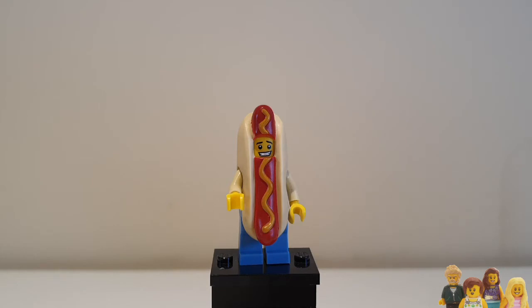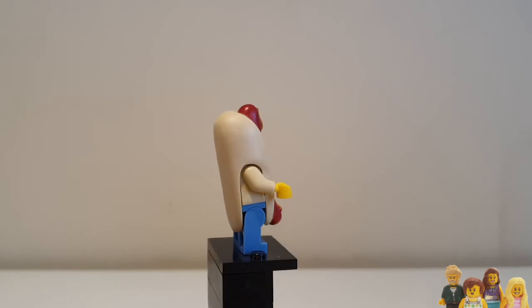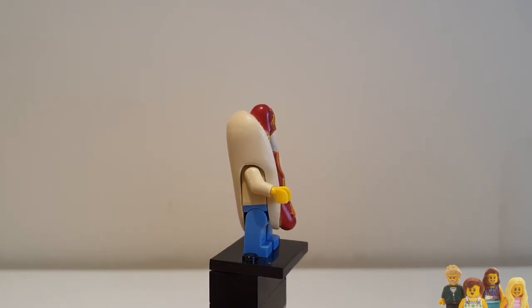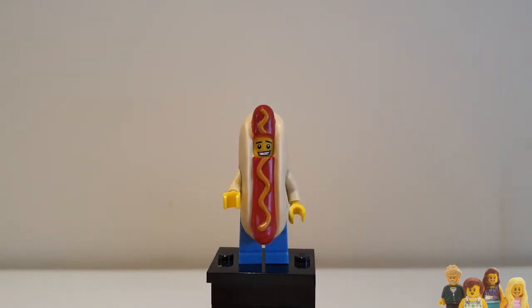They've used this hot dog bun in other sets — in fact with a Lego Friends set, so a mini doll will fit inside as well, not quite as well but it's interchangeable, which is good. He's got no real detail on him underneath; he's just wearing a sort of red coloured top to go with the bun.